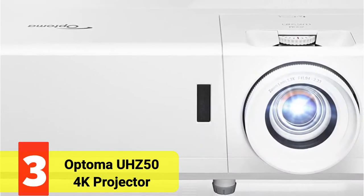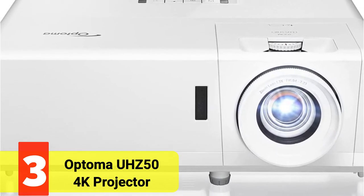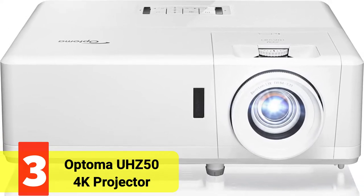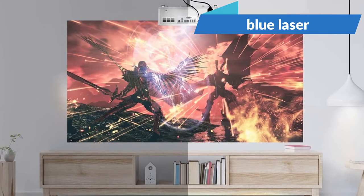At number 3 on our list is the Optima UHC 50 4K Projector. Like the Epson LS11000, the Optima UHC 50 produces light using a laser. A bright, vivid image is produced when the blue laser and yellow phosphor of the UHC 50 are combined.